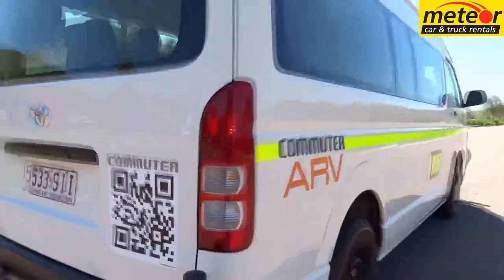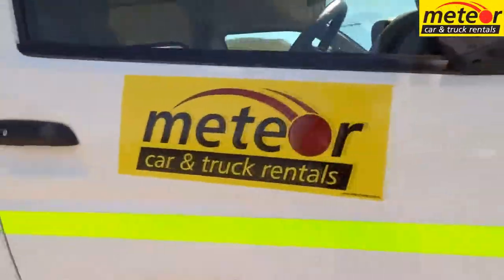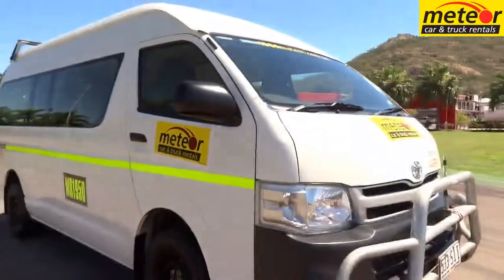When road conditions are less than perfect, the Toyota Commuter ARV High Rider from Meteor is the right choice.